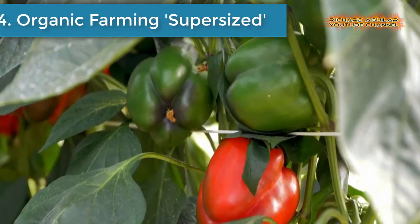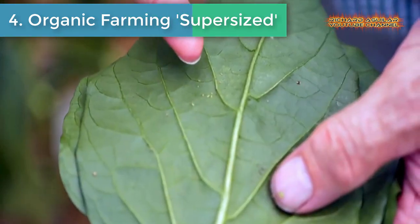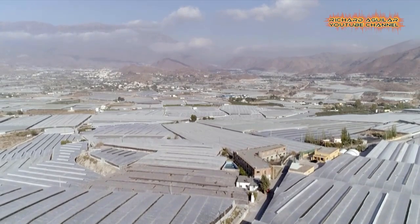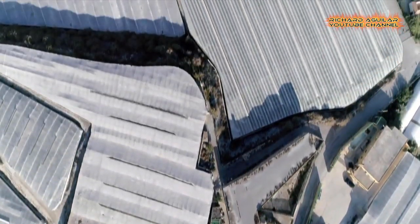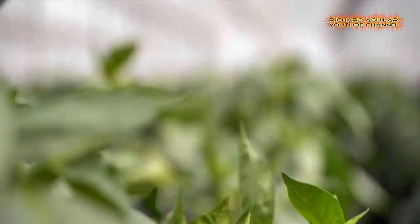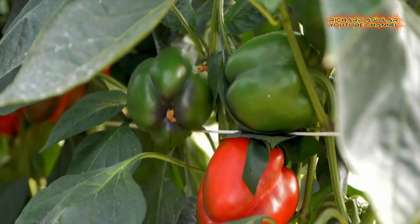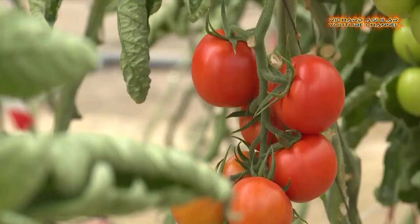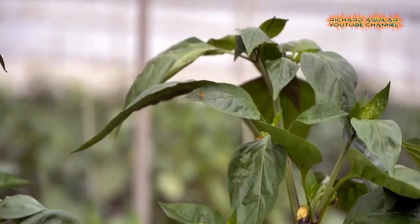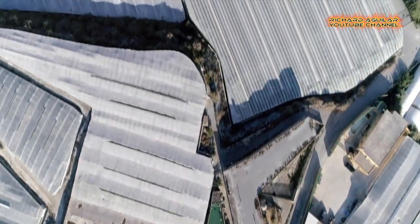Number four is Organic Farming Supersized. In just a few years, Spain has become the undisputed leader of organic farming in Europe. The Almería province is the heart of the continent's intensive agriculture and has seen the proportion of organic farming explode over the last decade from 1.4% to 10.3%. Tomatoes, cucumbers, and sweet peppers have become staples of organic farming in Almería. Around 80% of this organic produce is exported elsewhere in Europe, where consumers hail the label as a symbol of sustainability.